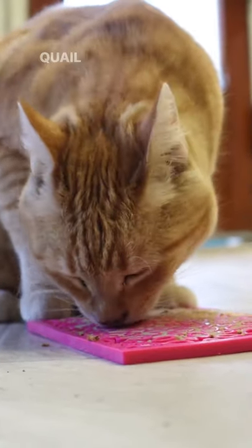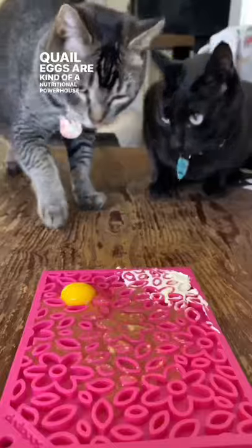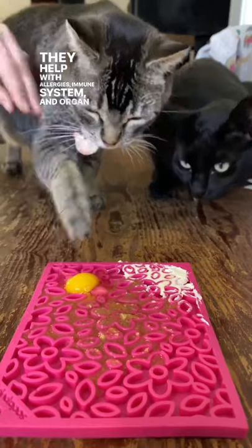Fresh foods you can feed your cats, part one. Quail eggs are kind of a nutritional powerhouse. They help with allergies, immune system, and organ function.